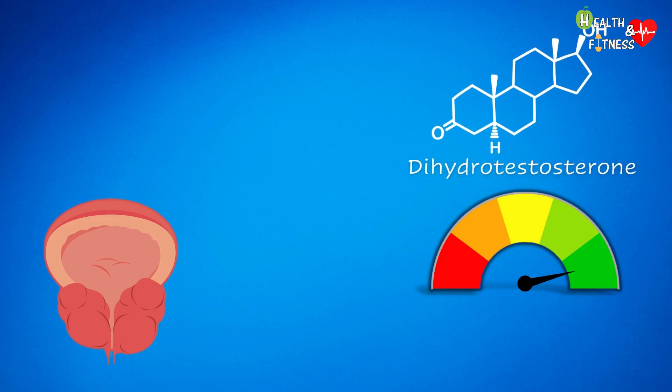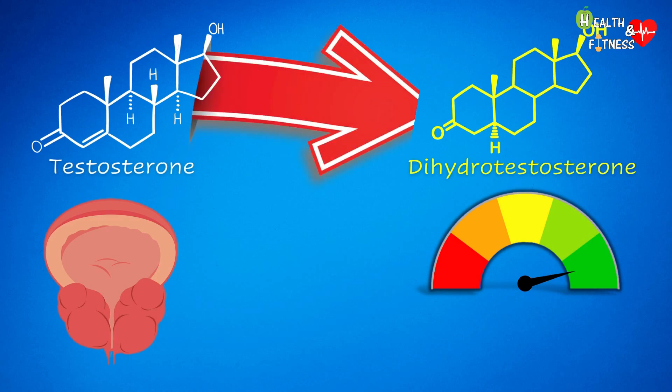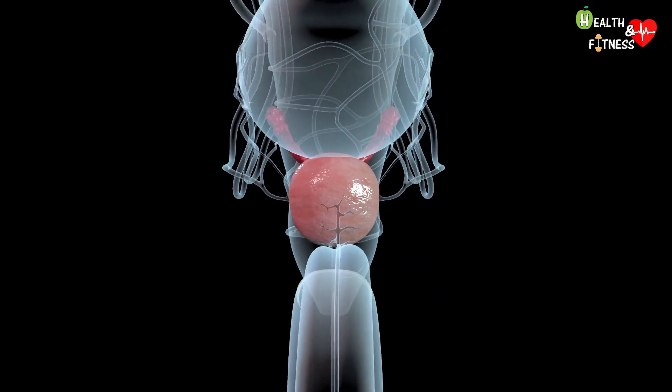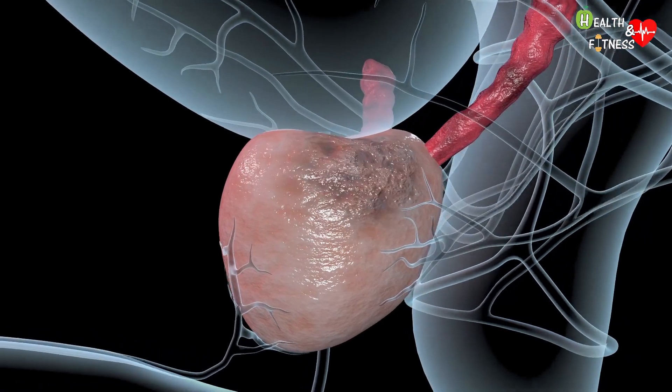Other possible causes include an increase in the levels of dehydrotestosterone, a biologically active metabolite of testosterone — a hormone that derives from the transformation of testosterone thanks to the intervention of a particular enzyme known as 5-alpha reductase. Dehydrotestosterone is produced by males already in the maternal uterus and plays an important role in the development of secondary male sexual characteristics, such as body hair and lowering of the tone of voice. However, when present in the body in large quantities, it can favor the onset of benign prostatic hyperplasia or prostate cancer.